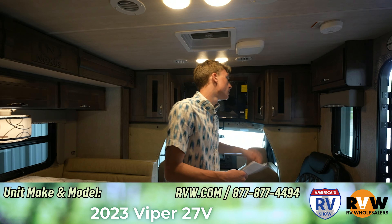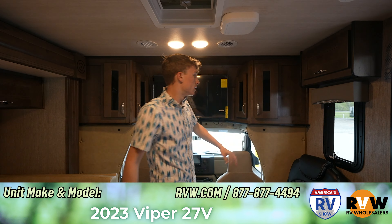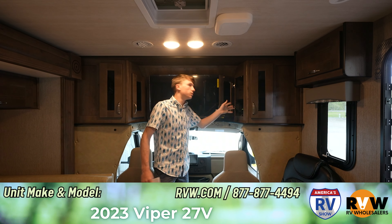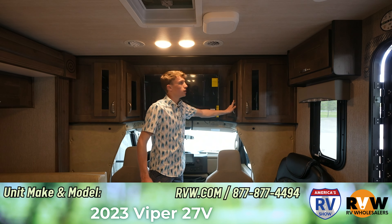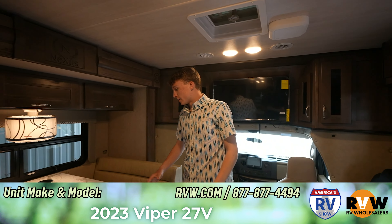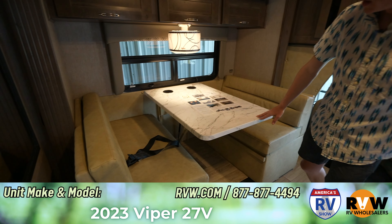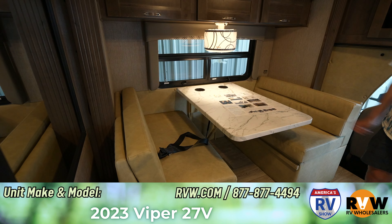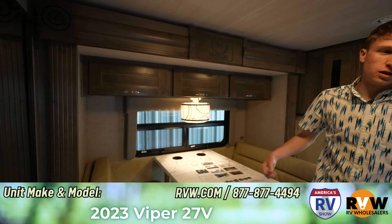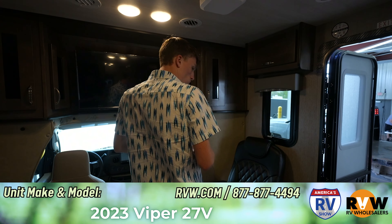Up here you've got your vent fan — you can open that up and get some of the heat out. You've got storage all along here with your TV on a swivel that you can pull out and go either way you need. Storage compartments up here with plugins if you need to plug something in, and there are also lights in there. Over here you have your booth, which goes down into another bed. It also has seat buckles — a lot of people wonder about that. They do come out and you have seat buckles for when you're traveling.